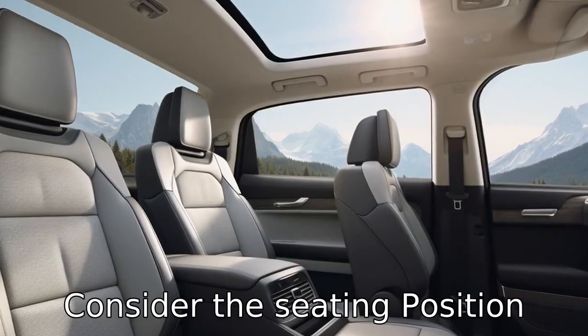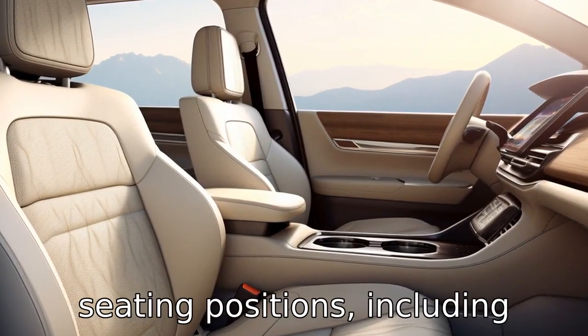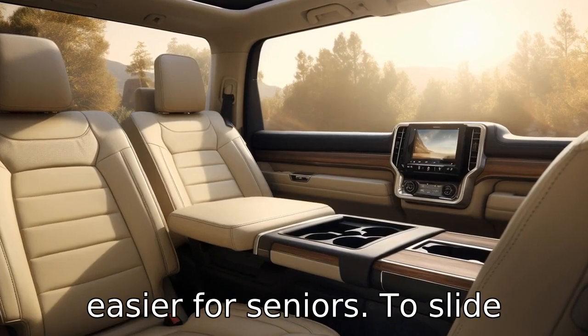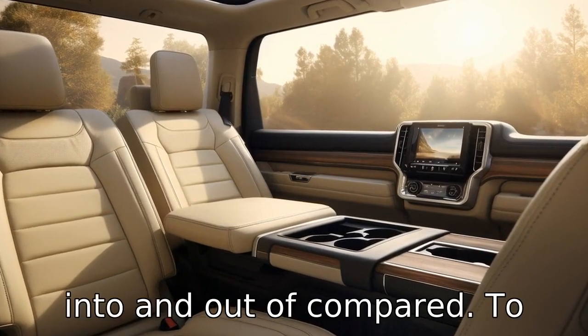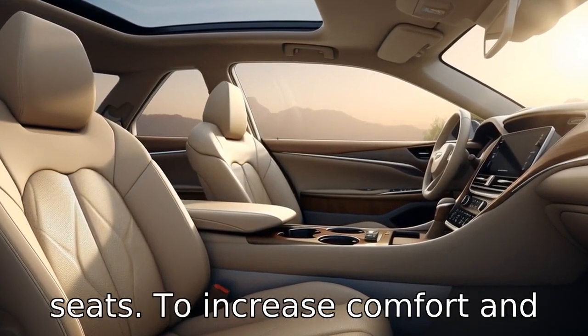Tip 8: Consider the seating position. Many SUVs have adjustable seating positions, including higher positions, which can be easier for seniors to slide into and out of compared to lower seating in sedans. Look for models with power-adjustable seats to increase comfort and ease of entry and exit.